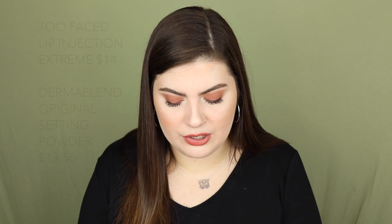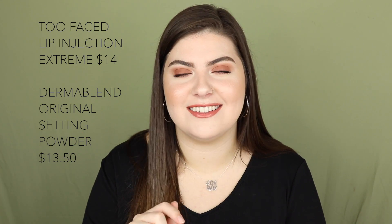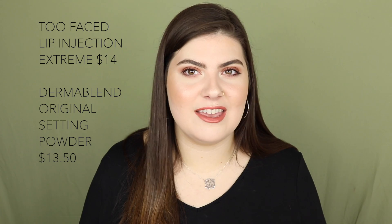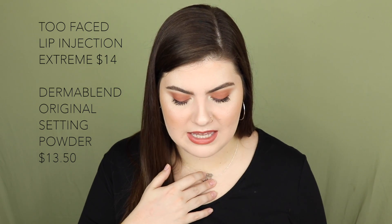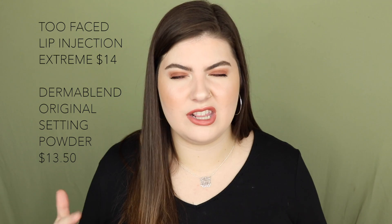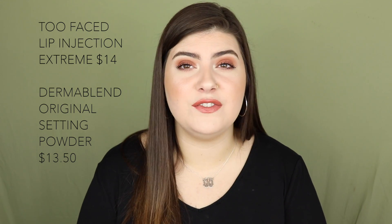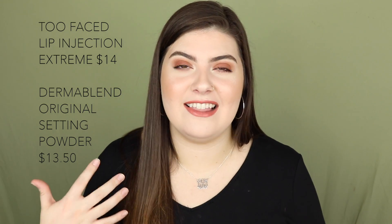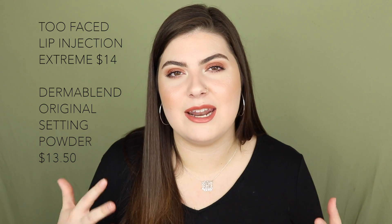September 12th has the Too Faced Lip Injection Extremes — do yourselves a favor and look up videos on them first. They are intense; I'm honestly terrified of them from watching people try them on YouTube. They'll be on sale for $14. Also on September 12th, I'm picking up the GERMAIN DE CAPUCCINI Original Setting Powder. It's one of the less expensive high-end powders at Ulta, normally $27 and on sale for $13.50. It's a super big powder with a lot of product, so great value.